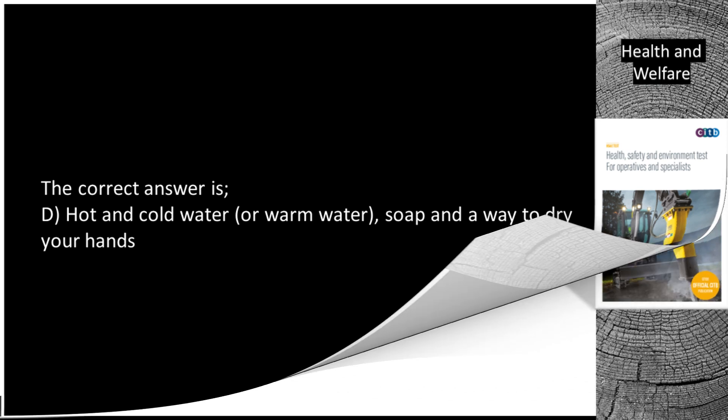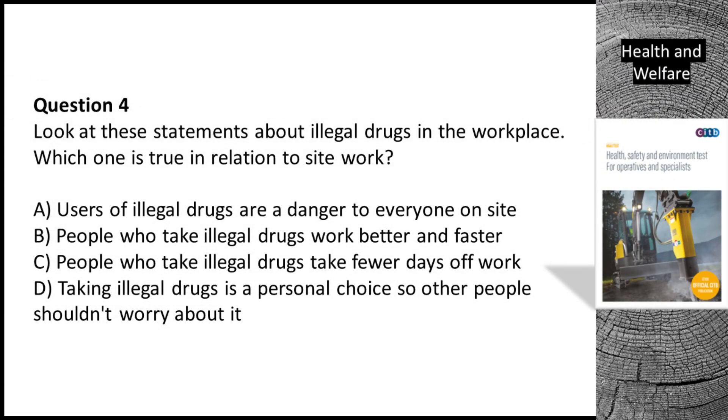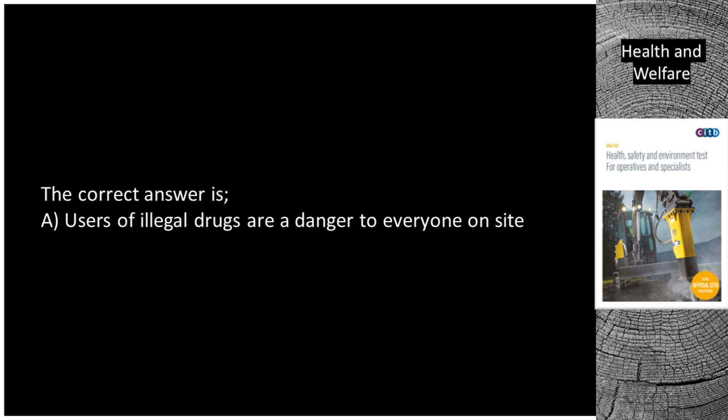Question 4. Look at these statements about illegal drugs in the workplace. Which one is true in relation to site work? A. Users of illegal drugs are a danger to everyone on site. B. People who take illegal drugs work better and faster. C. People who take illegal drugs take fewer days off work. D. Taking illegal drugs is a personal choice so other people shouldn't worry about it. The correct answer is A. Users of illegal drugs are a danger to everyone on site.